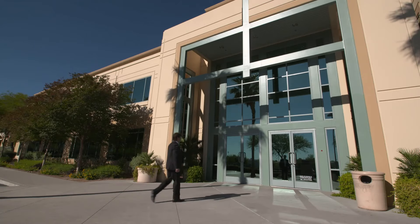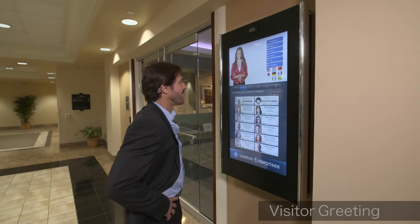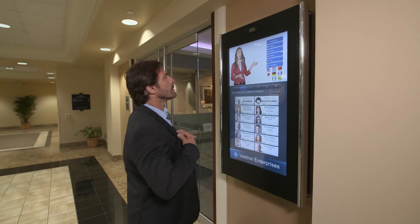Just like a traditional receptionist, Alice greets visitors as they arrive in your lobby. "Hello, I'm Alice, your virtual receptionist. I can provide information and connect you with the person you are here to see." Please select from one of these menu items.